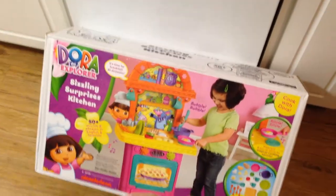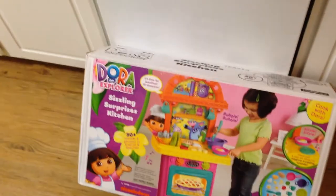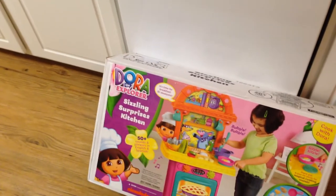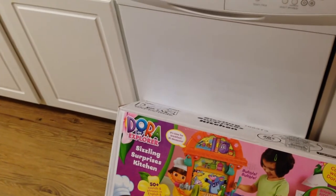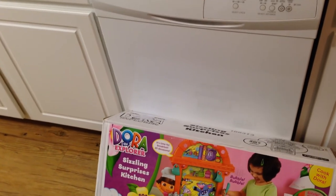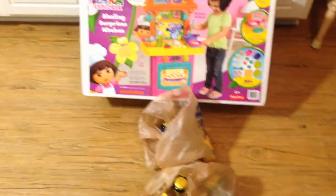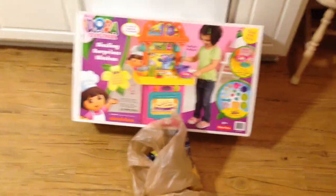Let me know if you have any questions. Make sure you always check the clearance aisle at Kroger, because you can find some really great goodies. Something else I saw there — if you've seen my other videos, I love my gel polish. They had a Sally Hansen gel polish starter kit for $12. Definitely check out the clearance area and see what you find. Let me know if you have any questions. Bye, guys.